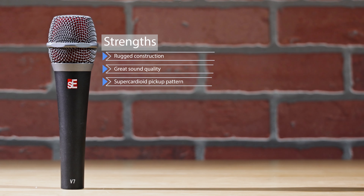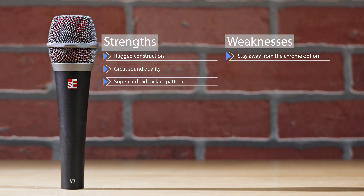Its strengths are its rugged construction, great sound quality, and super cardioid pickup pattern. Its biggest weakness is only found in the chrome option — stay away from the chrome option, as there have been many consumer complaints about its quality. Honorable mentions for this category include the Shure SM58 and the Austrian Audio OD303.